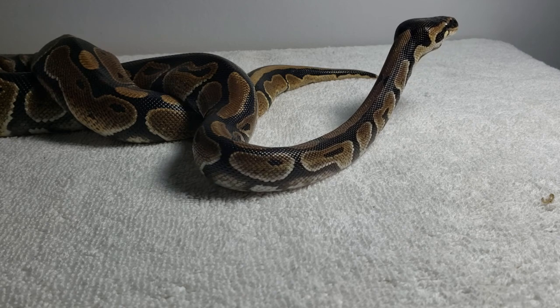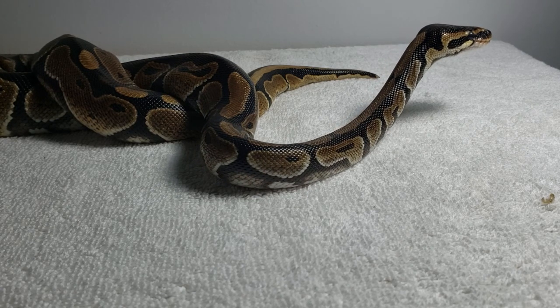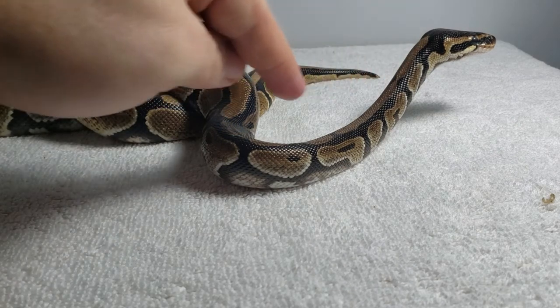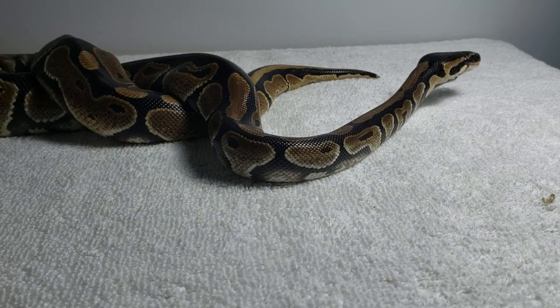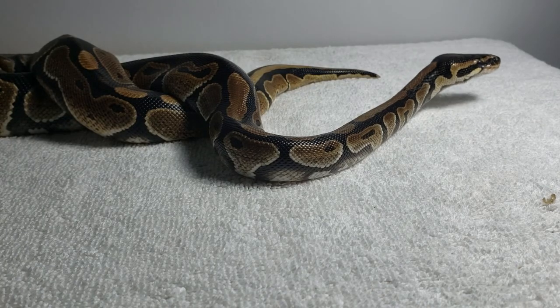He said she would have some trouble shedding. When I got her, I didn't make a video right away because I wanted her to calm down — I didn't want to handle her like crazy. She had a few spots of stuck shed on her, random patches, like where a piece had ripped and was just attached. I let her soak in lukewarm water for a half hour and the stuck shed came right off. No problem whatsoever.